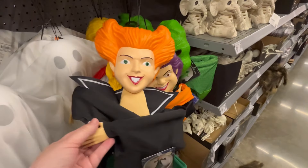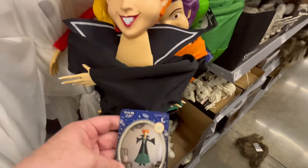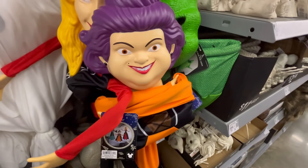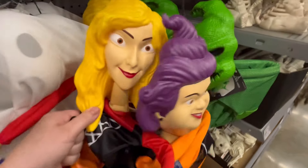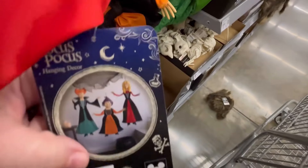Hey guys, it's Ashley, the Sweet Southern Saver, and I'm here to bring you some of the best deals around. Today we're at Walmart checking out some of their new finds. My goal was mainly to hit up the home decor aisle and also look through some of the women's clothes, so we're definitely hitting that up.